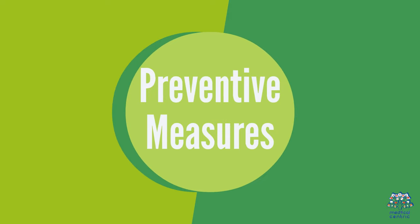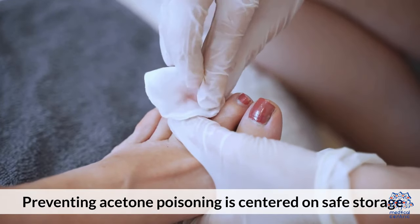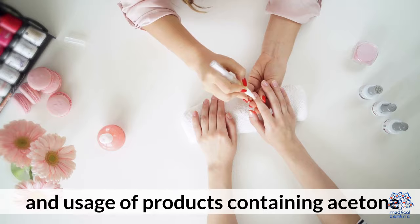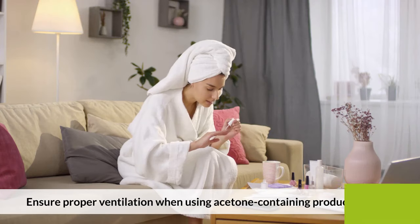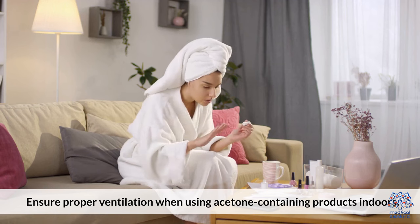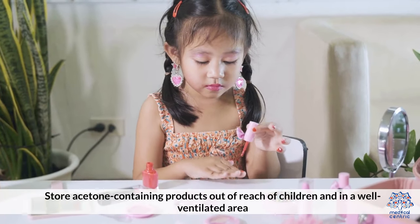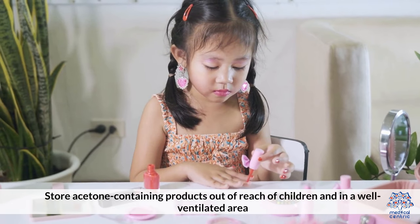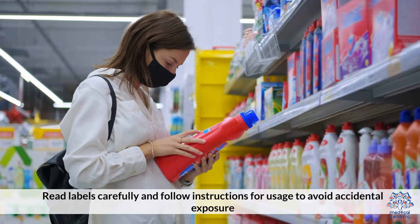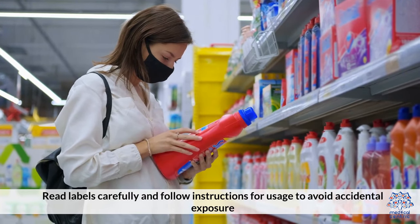Preventative Measures: Preventing acetone poisoning is centered on safe storage and usage of products containing acetone. Ensure proper ventilation when using acetone-containing products indoors. Store acetone-containing products out of reach of children and in a well-ventilated area. Read labels carefully and follow instructions for usage to avoid accidental exposure.